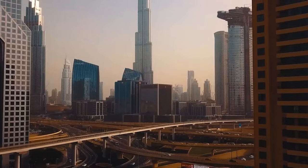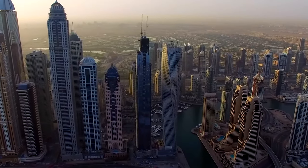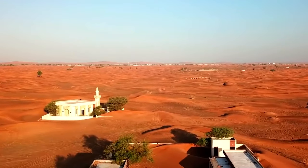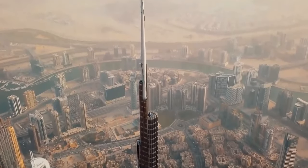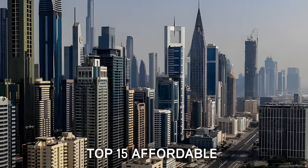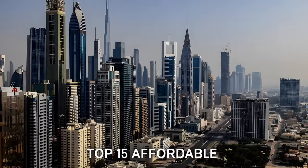Did you know that Dubai houses more than 150,000 hotel rooms? Getting the best among them at a budget-friendly price is quite a hectic task. In the city, with options ranging from Arabian desert resorts to high-rise glittering towers, the choices are vast and varied. Here is a list of the top 15 affordable yet best-quality hotels in Dubai that are worth consideration.